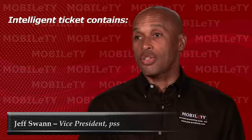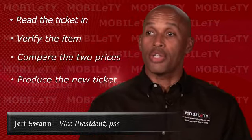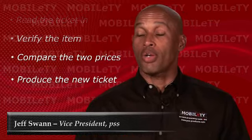Daffy's, like all retailers, had some unique twist to their requirement for doing markdowns. In their case, they use what's called an intelligent ticket, where the ticket contains both the item ID and the price. So they needed us to be able to read the ticket in, verify the item, compare the two prices, and produce back the new price as required by the markdown. That was something we could do through the parameters, so it was a natural fit for us to apply mobility in this circumstance.